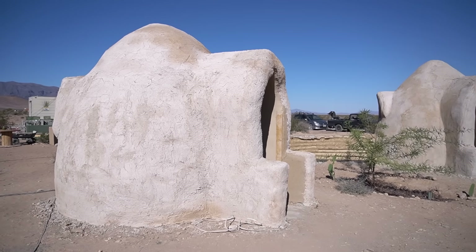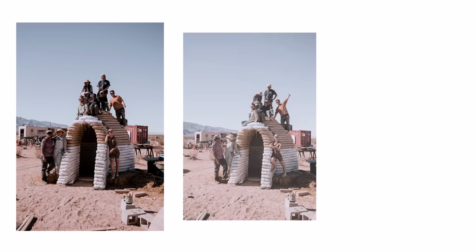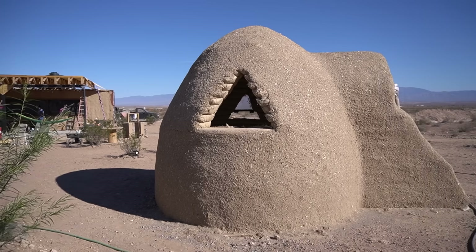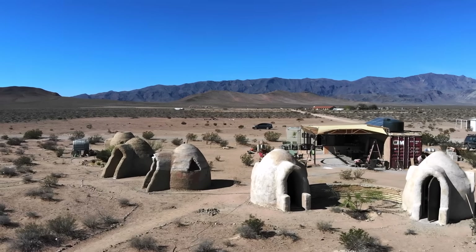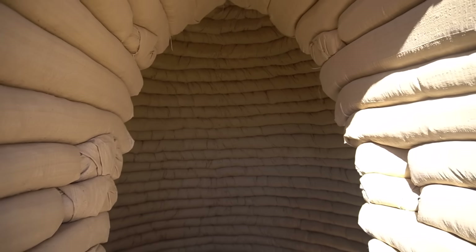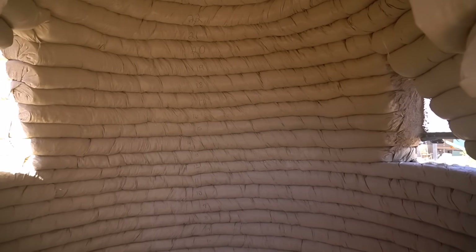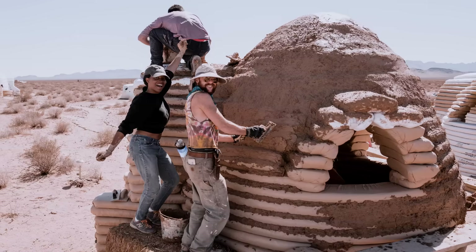The domes behind me are going to be student dwelling homes, so when we have workshops here students can learn how to build while simultaneously being able to sleep in a dome. These domes are eight feet in diameter and were built in five to eight days for the building stage, then about two weeks for finished work — plasters, door installs, window installs, and such.